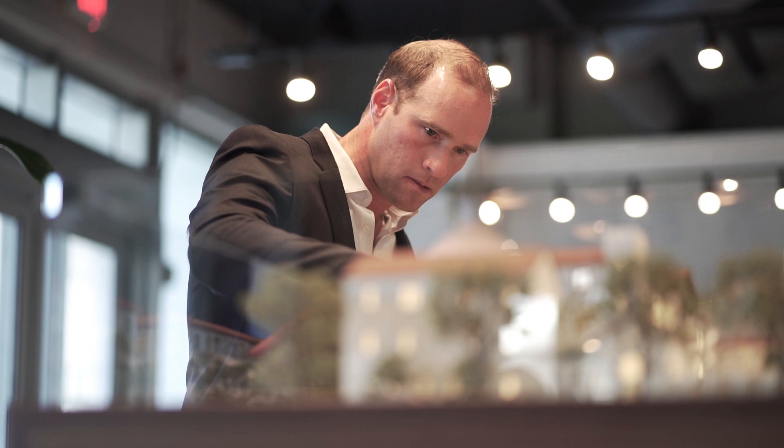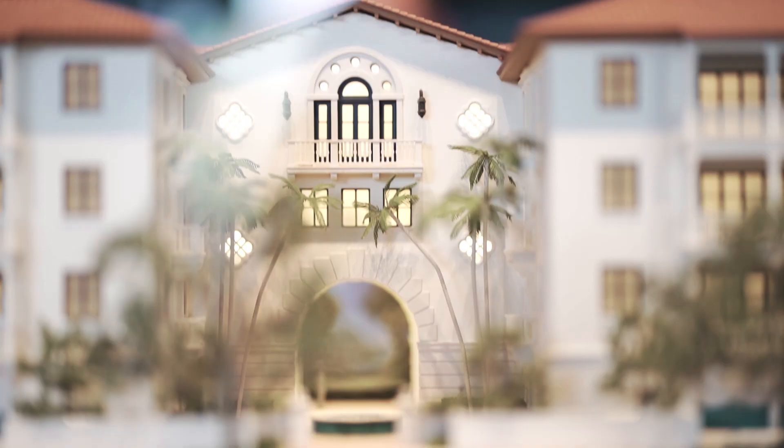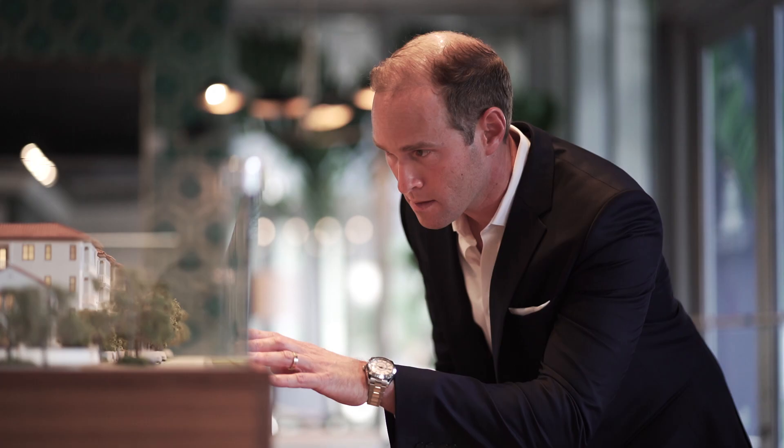Hi, my name is Michael Martinez with One Sotheby's International Realty. Today I'm previewing the beautiful sales center in the heart of Coral Gables of this very exciting project that's right in the core of it all.